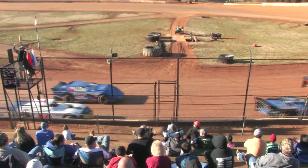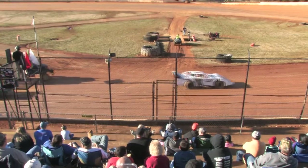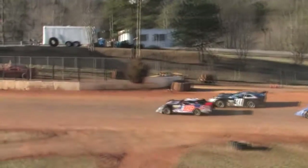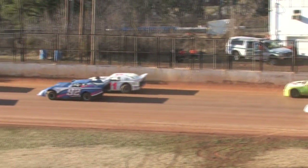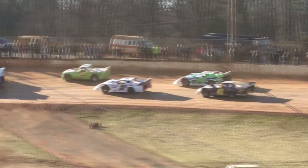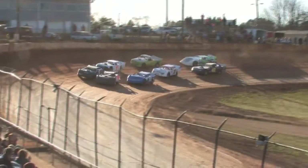All right folks, here we go — 20-lap Thunder and Lightning feature. Leading them out on the pole, the 148 of Booger Brooks, alongside him the 30 of Jonathan Sims. In the second row will be the 92 of Justin Winters and the 11 of Dale Watson. Third row is the 7 of Tony Wilson alongside the 77 of Tom Houston. In the fourth and final row, it's the 42 of Robbie Comer and the double zero of Robbie Green. Booger Brooks and Jonathan Sims bring us to the green flag. Here we go.